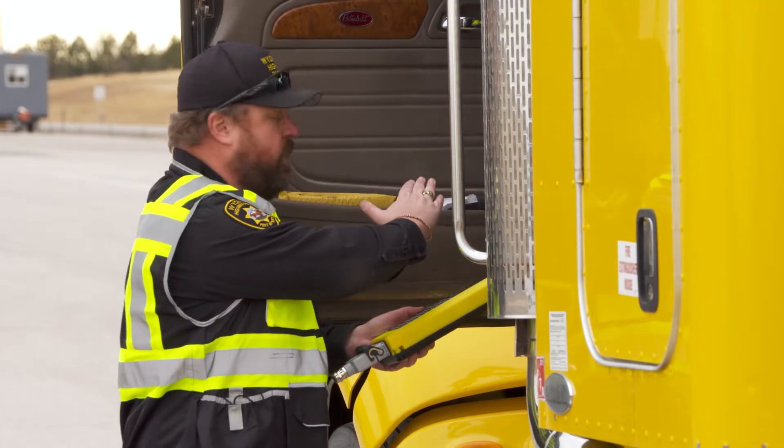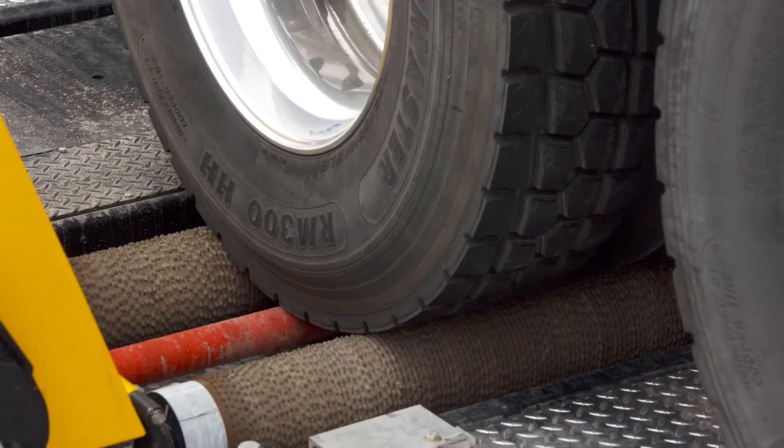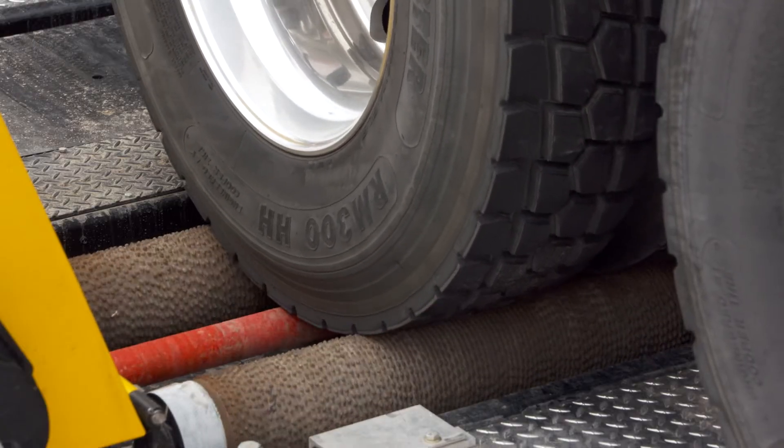Some of these inspections have recently become more thorough thanks to a new device called a performance-based brake tester. What it does is it allows us to actually drive a vehicle on it — it has almost like a dyno machine and then it rolls the wheels.